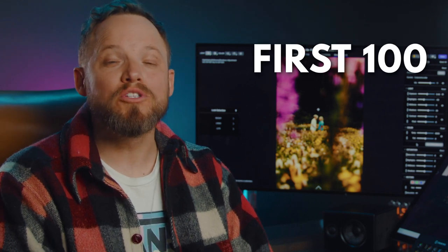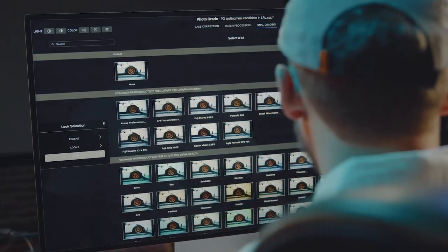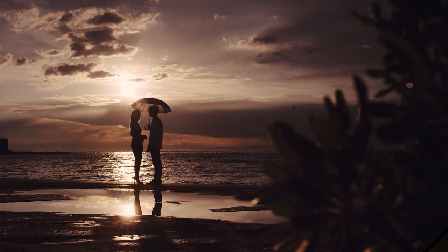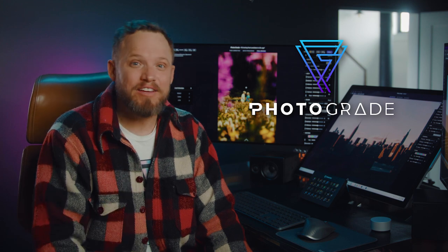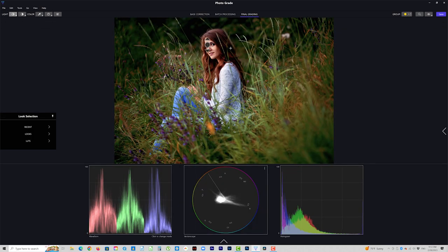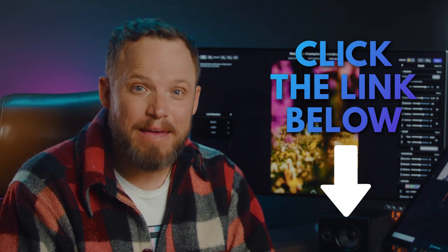And one final thing, the first 100 people to get Photo Grade will join our exclusive beta list, giving you first access to testing new features before anyone else. So if you're ready to create images that grab attention and leave a lasting impression on everyone who sees them, then you need Photo Grade in your life. Don't miss your chance to transform your photo editing experience and make your images stand out the easy way. Click the link below to get started with Photo Grade and show the world what you're truly capable of.